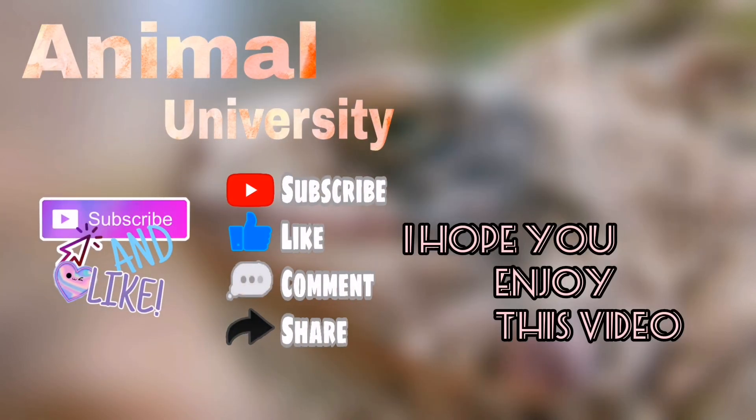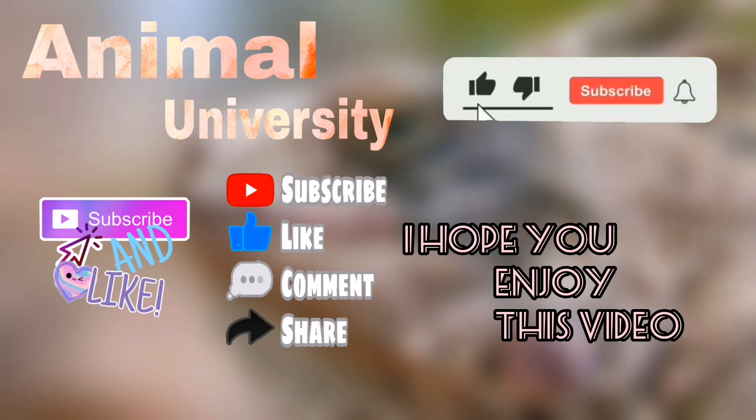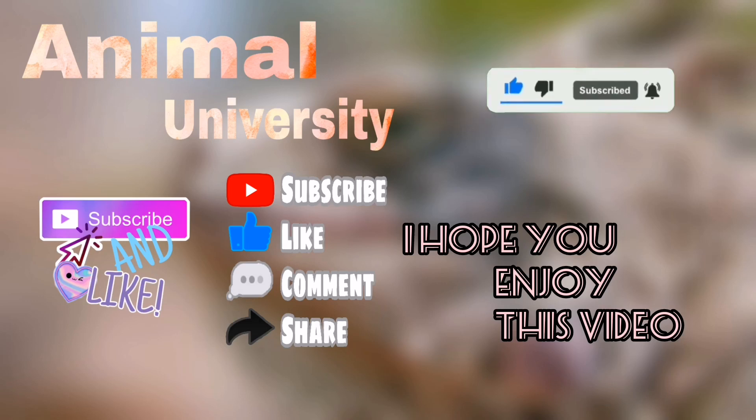I hope you enjoyed this video and found it informative. Please like the video and subscribe to the channel. Introduce us to your friends. Good luck to you all.